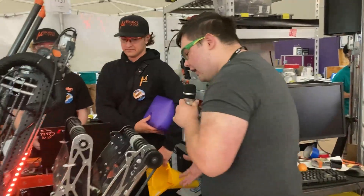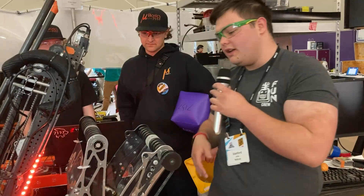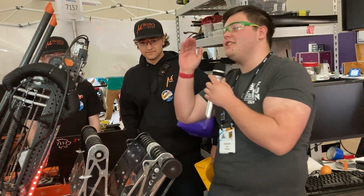Absolutely incredible. We've seen this intake do very well at things like single substation pickup, definitely helping these guys be an absolute weapon out on that field. But something else that's going to be helping them out is their buddy climb.